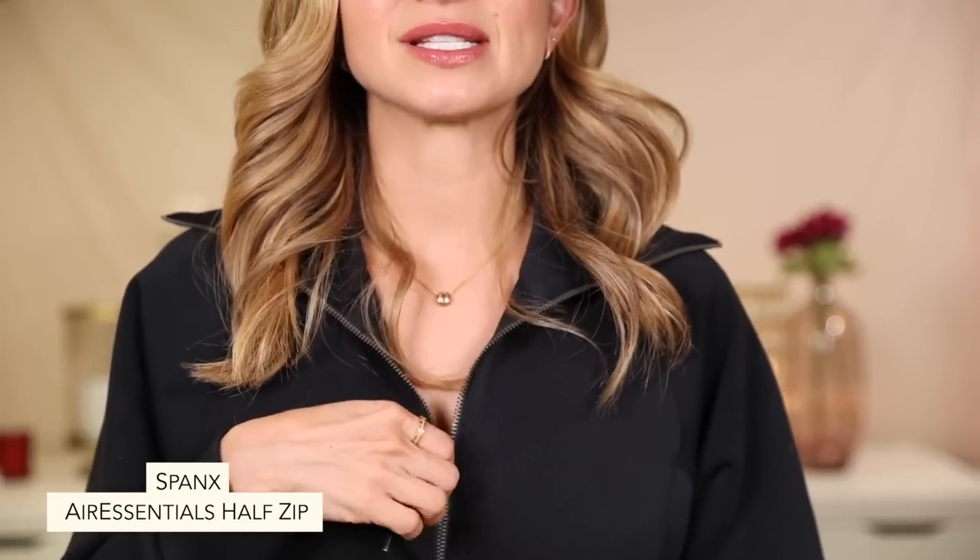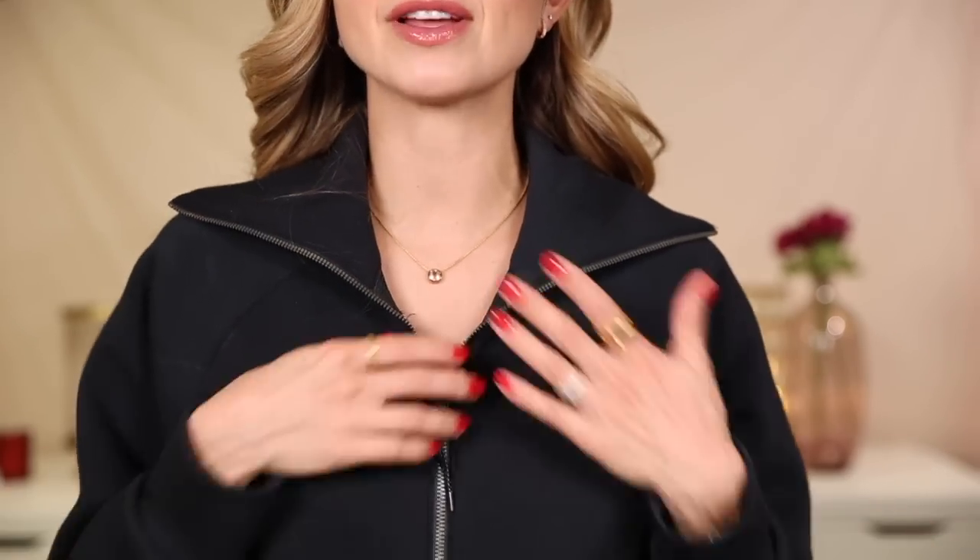The next gift idea is the Spanx pullover that I'm wearing right now. I shared this when I received it back in September at the Rewards Style Conference. This is literally the softest thing I have ever put on my body. It has a little bit of stretch to it. You can wear this over a tank or over a shirt, or you can wear it by itself. I have the black, but it comes in white and several other colors. This is a gift that if you give to someone, they are seriously going to love it and they're going to tell you how much they love it all year long. I got a size small for reference — it's a bit oversized but doesn't look too big. It looks really cute.